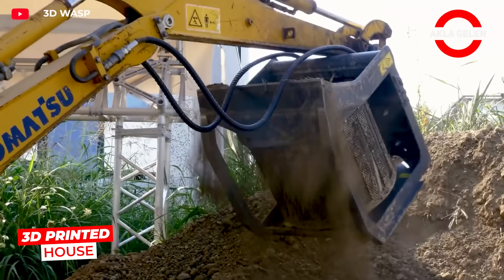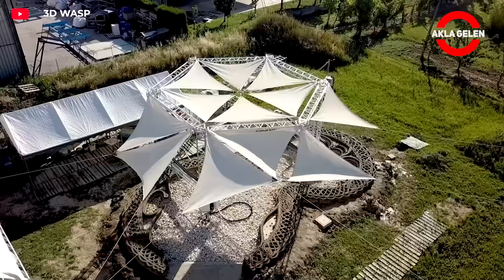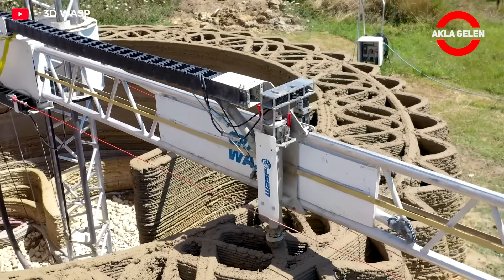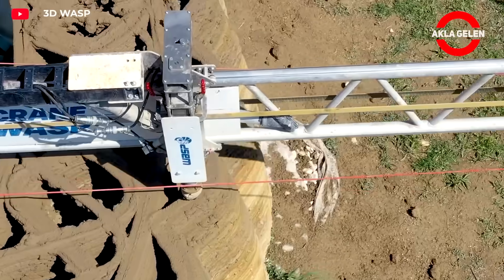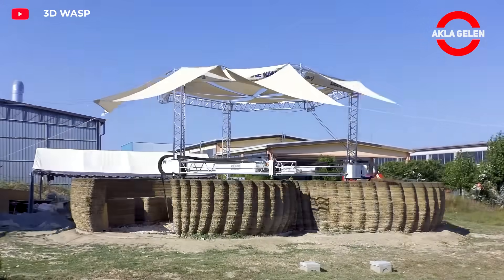Tecla is an ecological home constructed entirely from natural soil using 3D printing. The layer-by-layer structure is produced with zero waste. It minimizes its carbon footprint and offers a cost-effective living space thanks to its natural materials. It stands out as a housing model of the future.